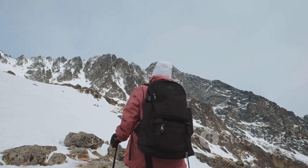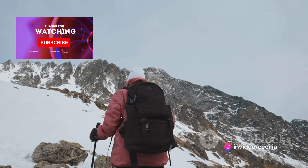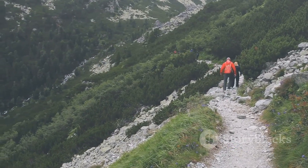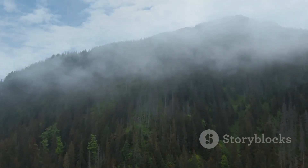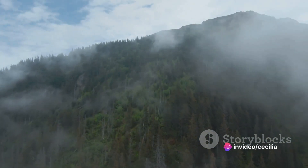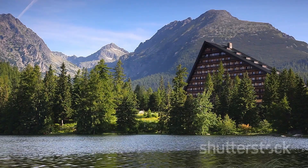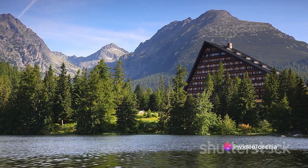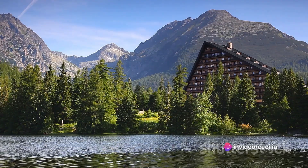But the magic of the High Tatras doesn't stop at its peaks and lakes. The region is also a haven for wildlife. From the elusive lynx to the majestic chamois, the High Tatras are teeming with a wide variety of animal species. It's a place where nature thrives and each creature adds to the region's charm. And let's not forget the lush green forests that cloak the mountains, creating a vibrant backdrop against the stark gray of the peaks. These forests are home to a diverse array of flora, each species adding a dash of color to the picturesque scenery. The High Tatras are a paradise for nature lovers, offering a feast for the senses. Every visit promises a new discovery, a new story to tell.